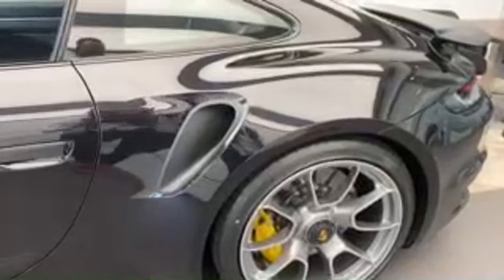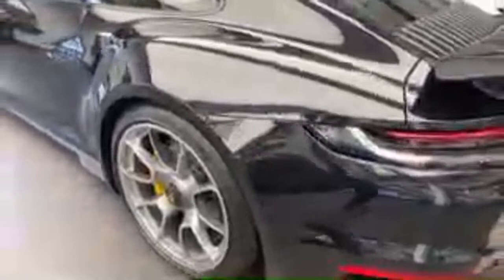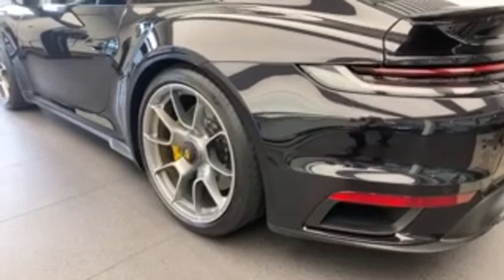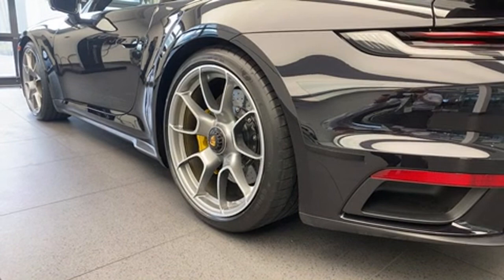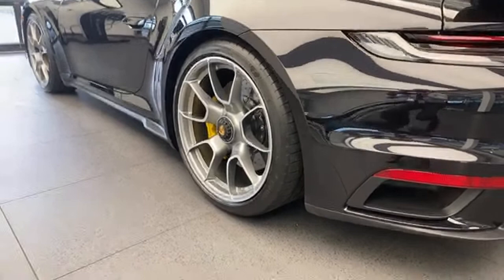The 992 Turbo S has tremendous launch control performance — zero to 60 has been measured at about two and a half seconds. In the back we can see the 21-inch rear wheel setup. The previous 991 Turbo S ran 20-inch wheels front and rear; on the 992 Turbo S we're now running 21-inch in the back. Tire size has also grown from a 305 rear section on the 991 to a 315 rear section on the 992, and these are all the latest NA1-rated preferred tires.